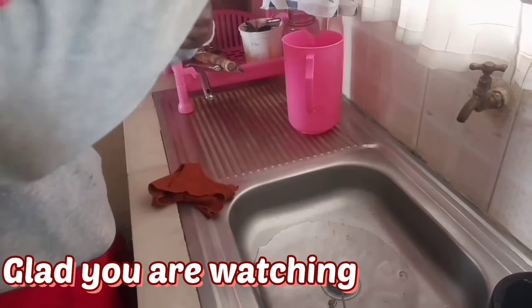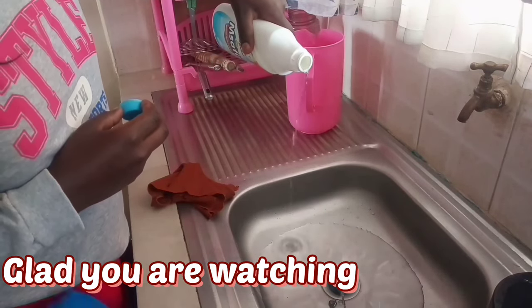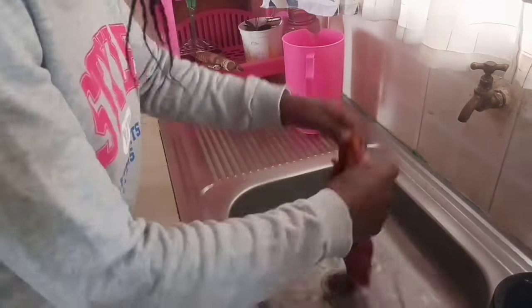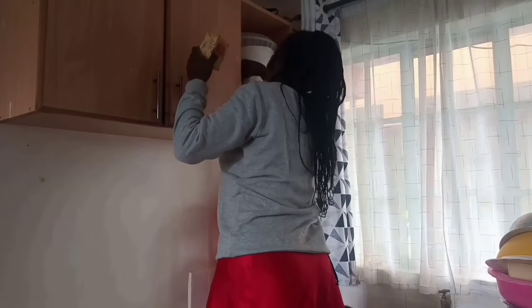To clean my kitchen surfaces and all the countertops, I use bleach due to its disinfecting power. I use my kitchen towel, dip it in water with some milliliters of bleach, then wipe all the kitchen surfaces. That way I ensure that all the countertops and kitchen surfaces are bacteria and germs free.